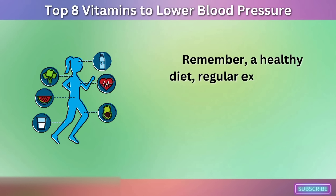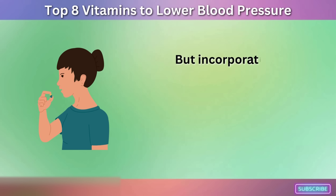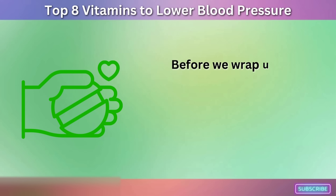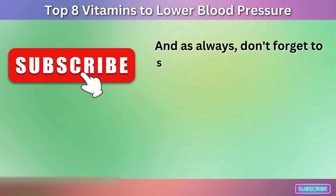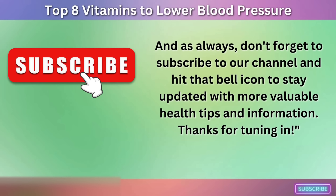Remember, a healthy diet, regular exercise, and consulting with your healthcare provider are crucial in managing your blood pressure. Incorporating these vitamins into your daily routine can be a natural and effective way to support your heart health. Let us know in the comments below which vitamins you're planning to add to your diet, or if you have any questions about managing your blood pressure. Don't forget to subscribe to our channel and hit that bell icon to stay updated with more valuable health tips and information. Thanks for tuning in.